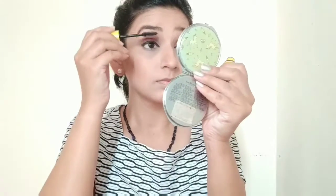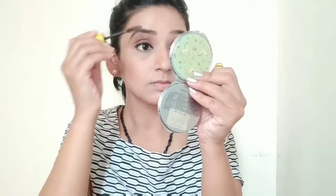I am using this Maybelline Colossal Mascara. Mascara must be used in the morning because it opens up your eyes. Don't forget to also apply it to your lower lashes because it gives you a good look and really makes your eyes open up.